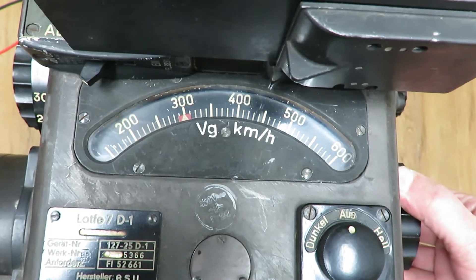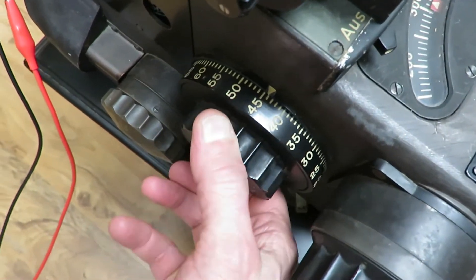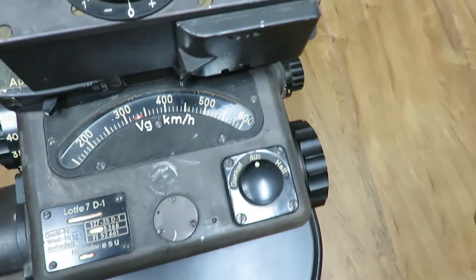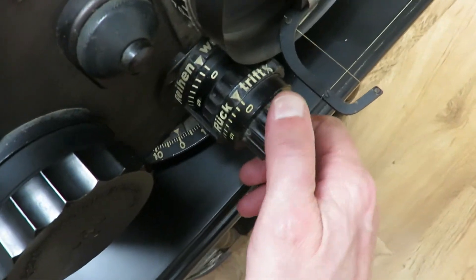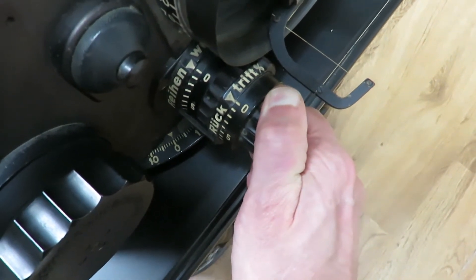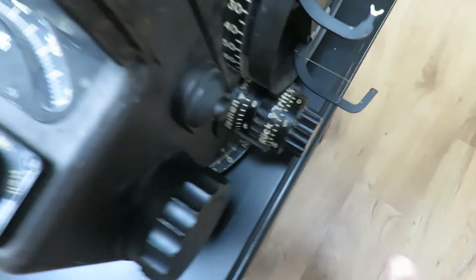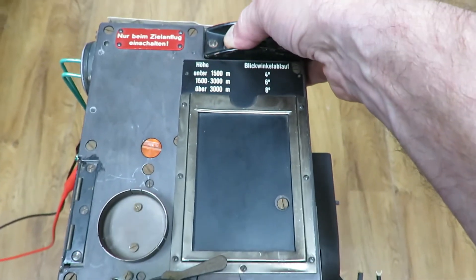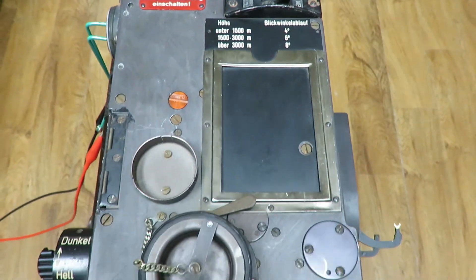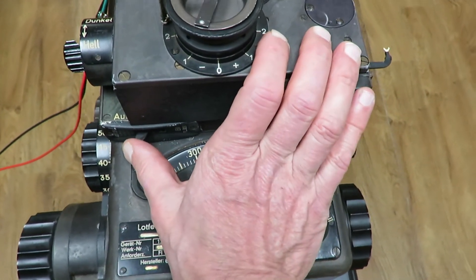Prior to beginning the bomb run, the bombardier would set the airspeed — we'll set this at 300 kilometers per hour. The second thing the bombardier would do would be to set the height — we'll set this at 5000 meters. Next, the trail is set, and apparently this was done as a percentage of altitude at about 10 percent, so with a height of 5000 meters we'll set this at 500. We'll engage the gyroscope and the internal relay mechanism, but we won't turn on the drive motor until the target is acquired.